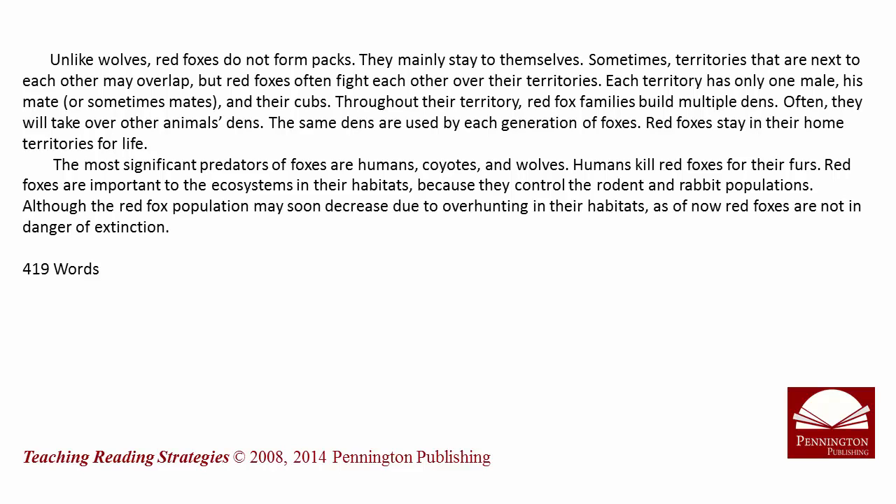Although the red fox population may soon decrease due to over-hunting in their habitats, as of now, red foxes are not in danger of extinction.